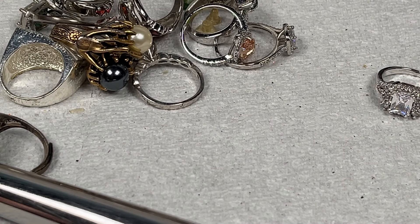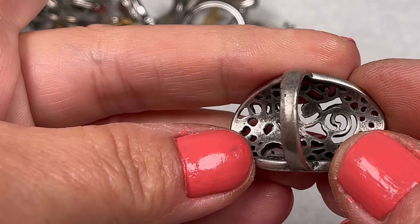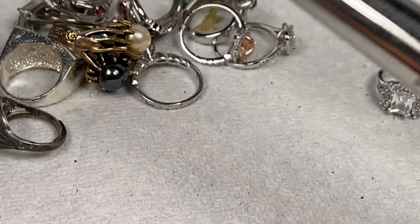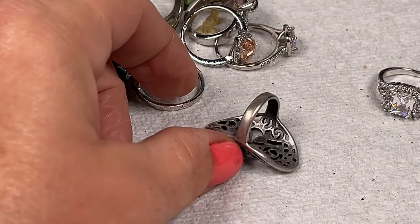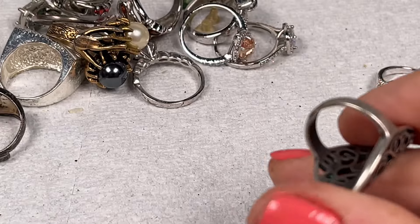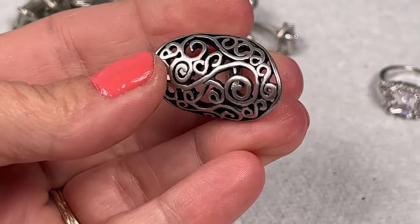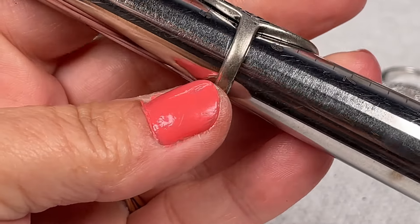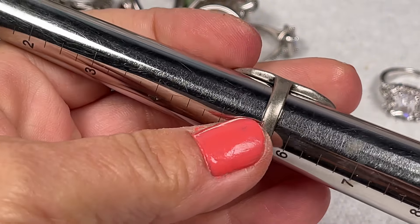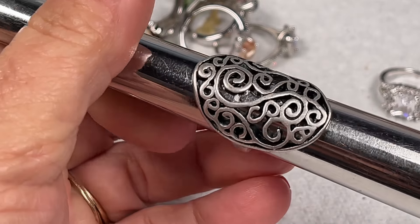Alright, I cleaned up the band a little bit because I saw some spots — used my cleaning cloth and it came right off. Five dollars on that beauty. Oh, it's like an open filigree ring. I don't see any markings — almost looks like pewter. It's not very big — size five and a half. The band is in okay shape. It's open filigree and I'll say two dollars.